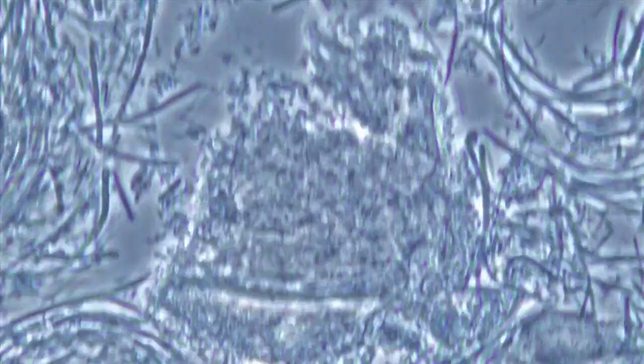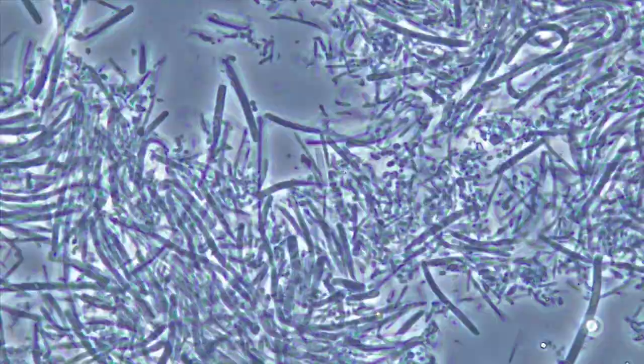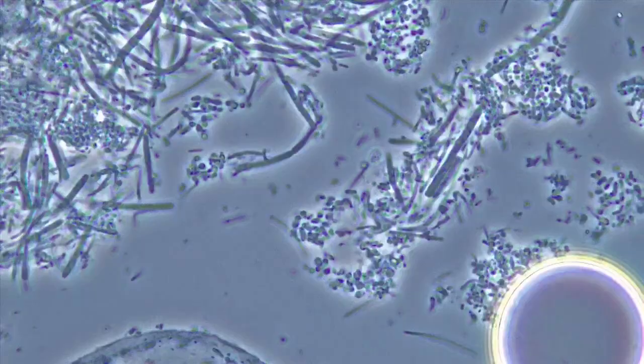We only see epithelial cells — those are the cells of the tongue or the gum. So we see those big cells, which are normal.